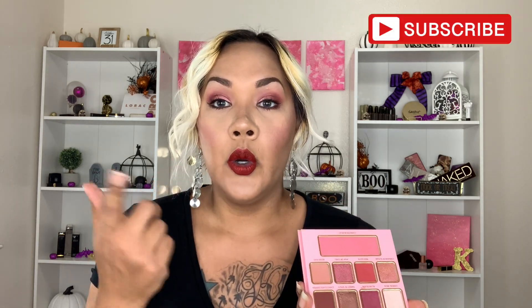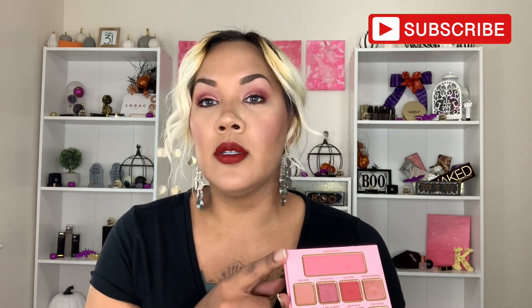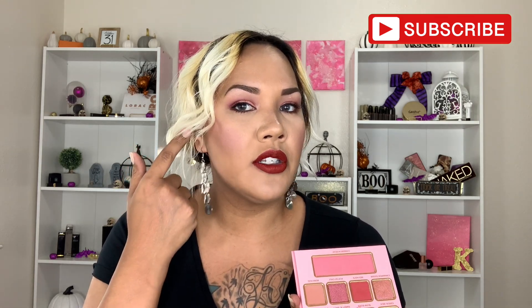And then you actually have the palette. You have eight shades and you also have a blush right here. I did do this makeup look with this palette — I used it for the eyeshadows and I used the blush, but I also used a little bit of bronzer. This shows up very, very well.